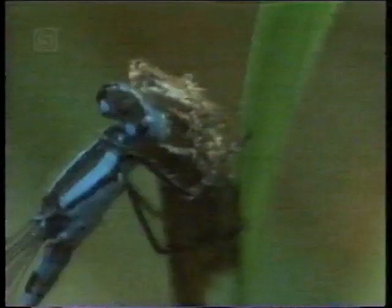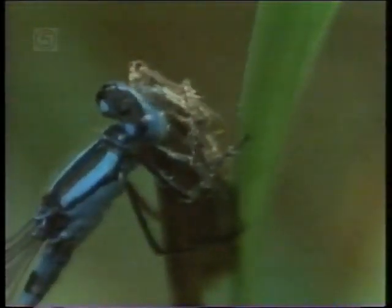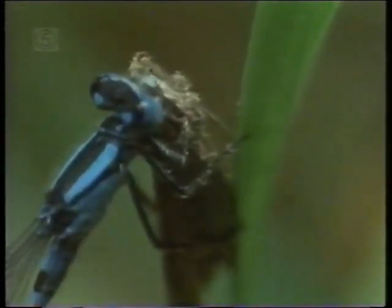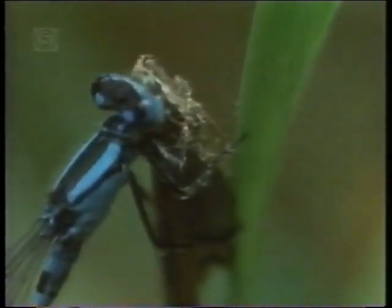Fossilised animals are usually nature's failures — creatures like the dinosaurs which died out because they couldn't keep abreast of a changing world. The damselflies were here before the dinosaurs. They saw them come and go, and they're still with us. They were among the earliest flying insects in those distant days, but very few of them are still on the wing like the damselflies — one of nature's triumphant successes.